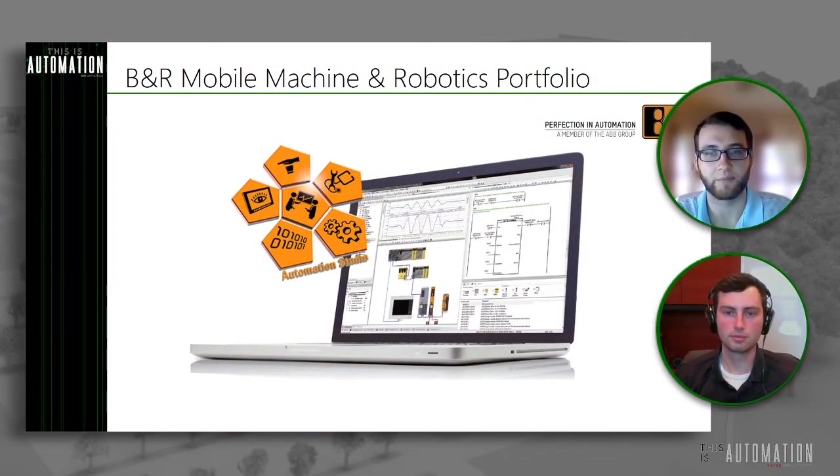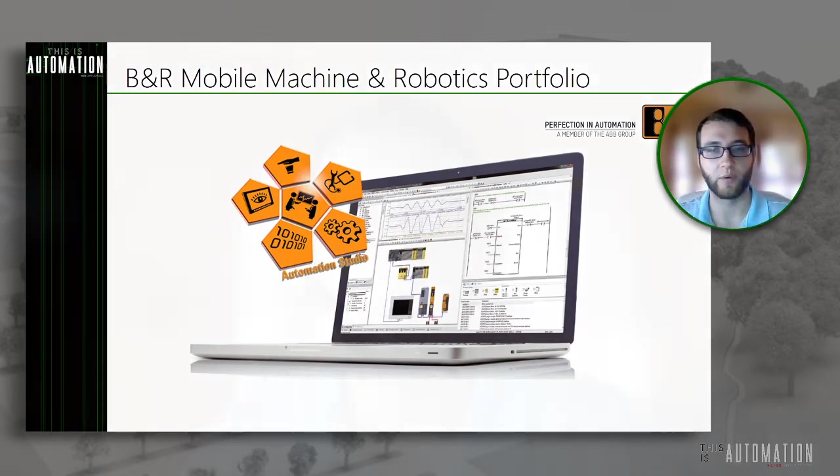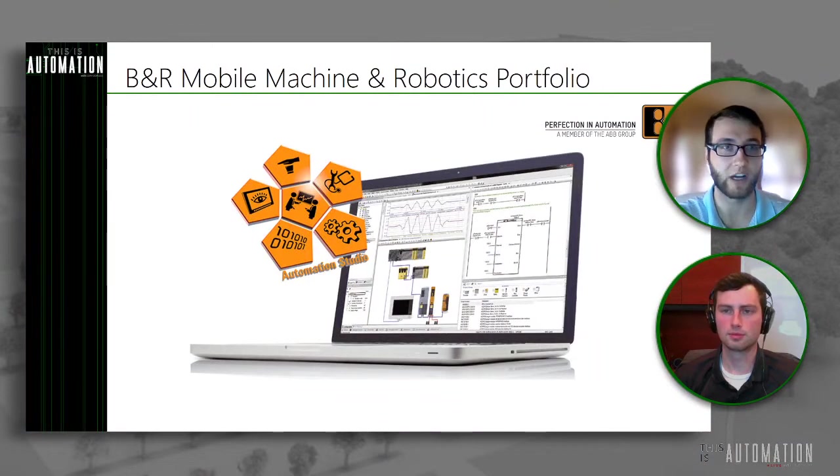That hardware independence you get from using Automation Studio really enables our customers to meet the needs of their customers. How many times has one of your customers said, "I have a machine but I need to make some tweaks, some custom aspect"? Now they're spending time developing their current series machine while also adding custom functionality that their customer wants. You're really enabling concurrent engineering and offering a solution that gives the flexibility they need to meet their needs.